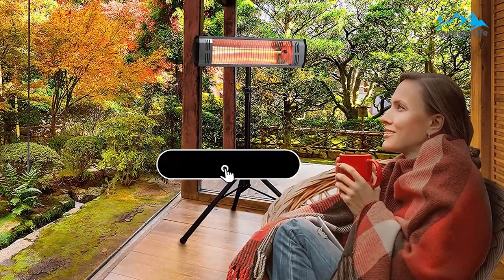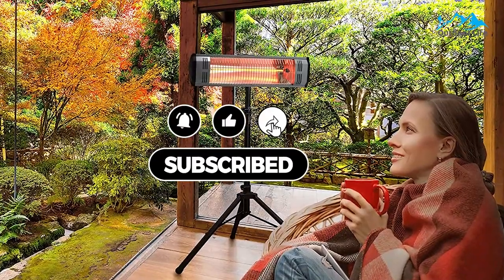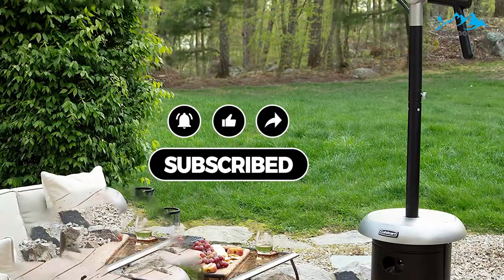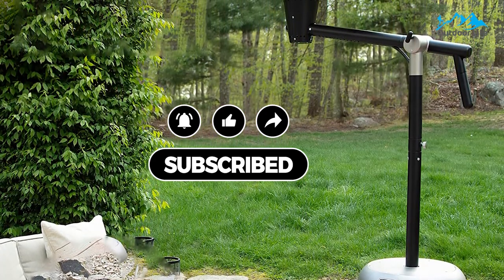Like always, all of the mentioned product links will be available in the description box for your convenience. Do check them out for best possible pricing and more information. Don't forget to subscribe to the channel — we have more videos planned.